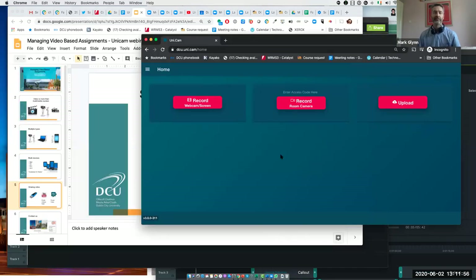If you could just give me a thumbs up if you can see the Unicam screen here. Great stuff. So conscious of time, I logged into the screen earlier on. I logged in as a particular student. A student is greeted with three options: in this case, record, create a screencast, record from a camera — and they'd have to have an access code to record the camera, which is only visible in that room — or you can upload from your device.